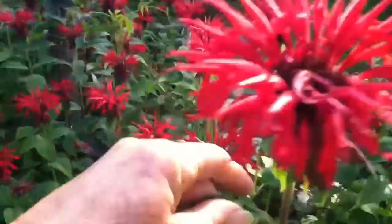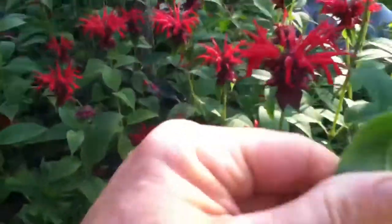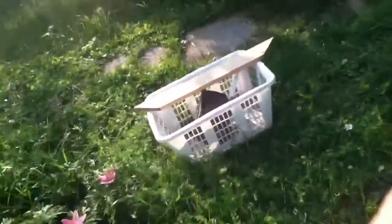These are bee balm. Monarda. They smell really nice. It might be bergamot — I think that's what it's called.